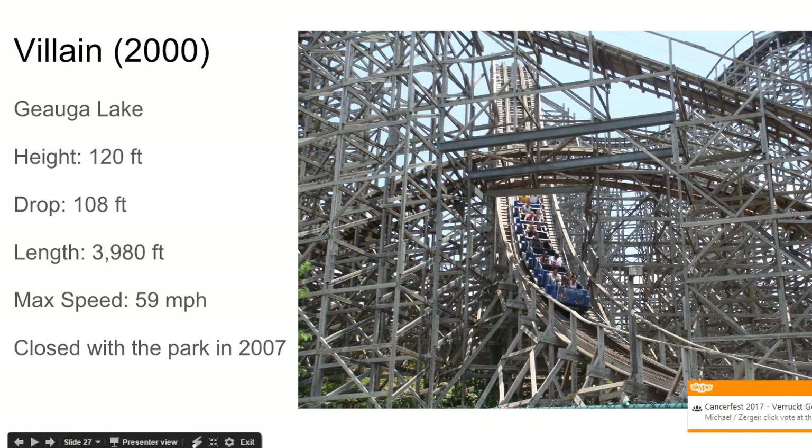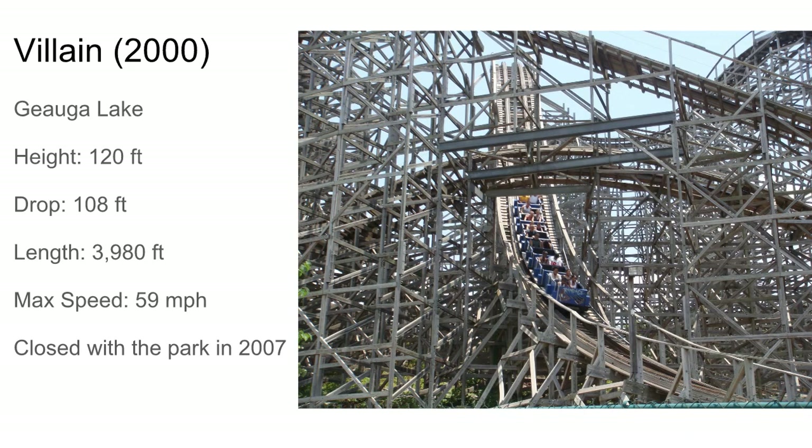Villain at Geauga Lake closed with the park in 2007. It's a triple out and back layout, pretty weird. It had some airtime and that turn right after the drop looked kind of brutal. It had a drop into a very tall hill that didn't provide airtime, and then dipped into the coveted trick track element — which was awesome but was removed on Shivering Timbers. Probably a 6 out of 10 ride.